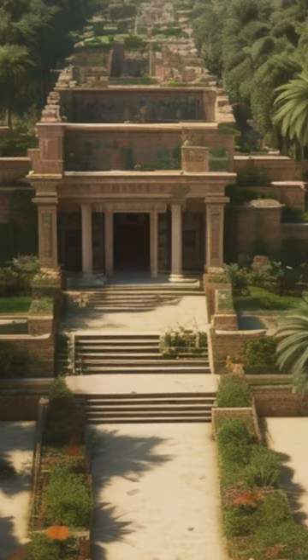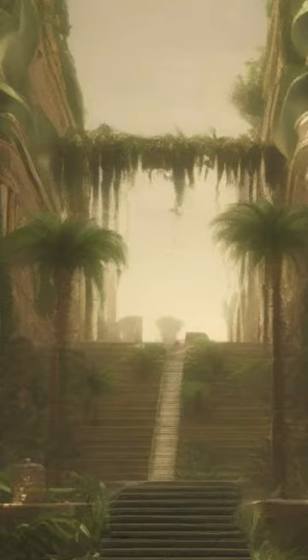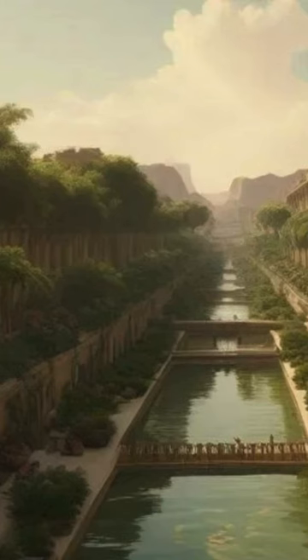The walls of each terrace were made of fired bricks and layers of asphalt. Behind the walls were arches and buttresses that supported the earth and provided the slope of the terraces.